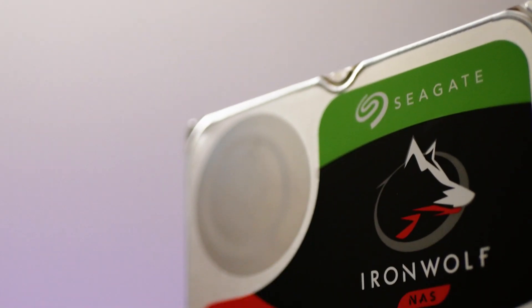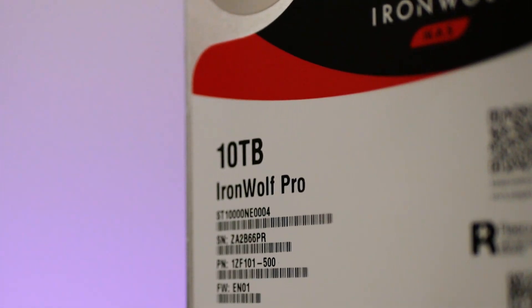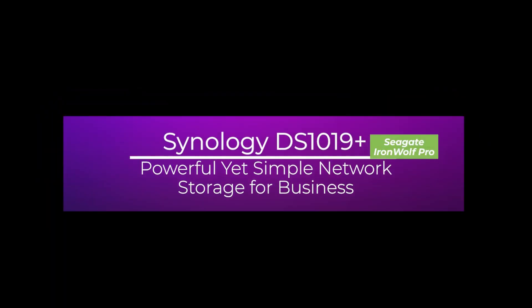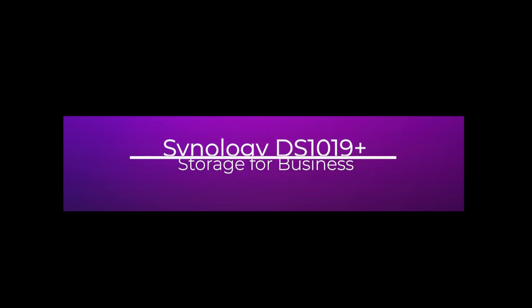A quick disclaimer: Synology and Seagate sent the network storage system and all the IronWolf Pro hard drives in exchange for a demonstration and review video. I do not have any input or preview discussions about the review and video with them. Hello and welcome to 4S Tech — as always we bring you tech reviews, tips and tutorials to help you live life smarter.